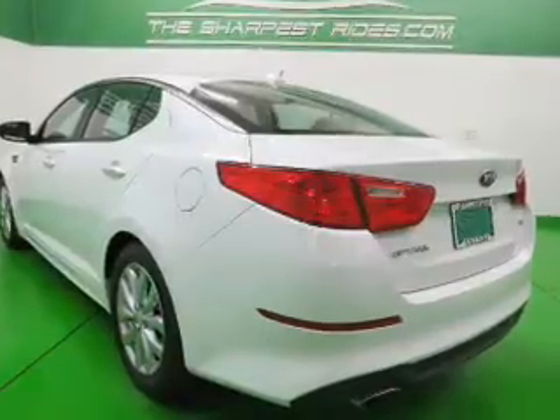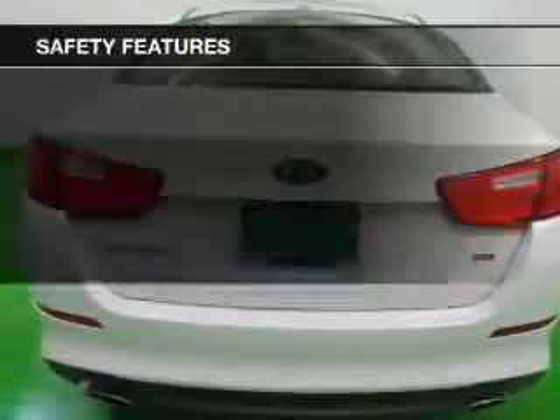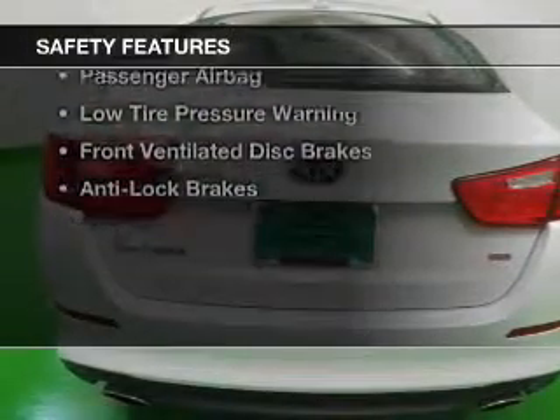Tilt and telescopic steering wheel, an alarm system, cruise control, and keyless entry.